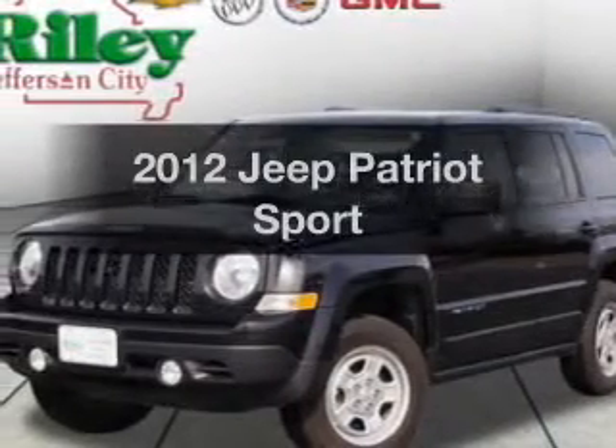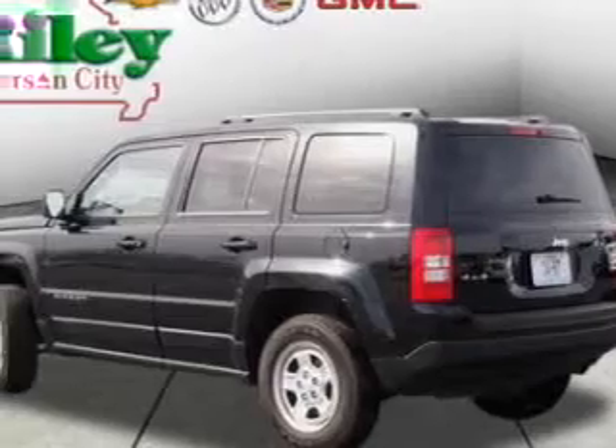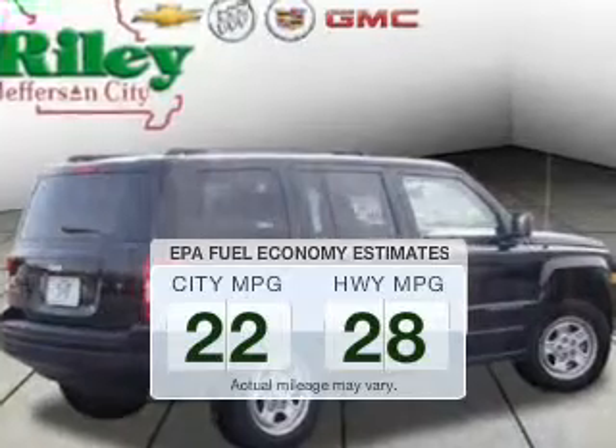Get noticed in this 2012 Jeep Patriot. This is the set of wheels you've been looking for. Save your money — make fewer trips to the gas station when driving this fuel-efficient vehicle.